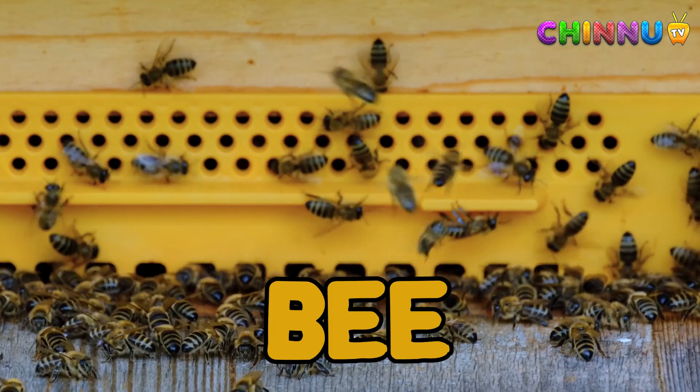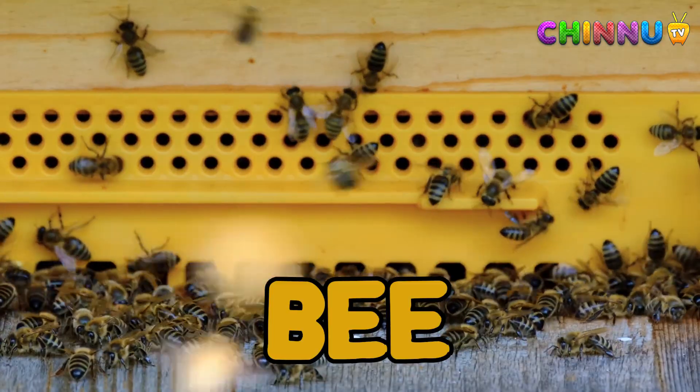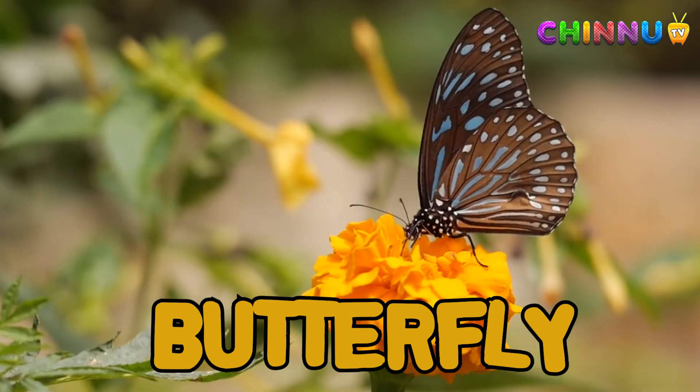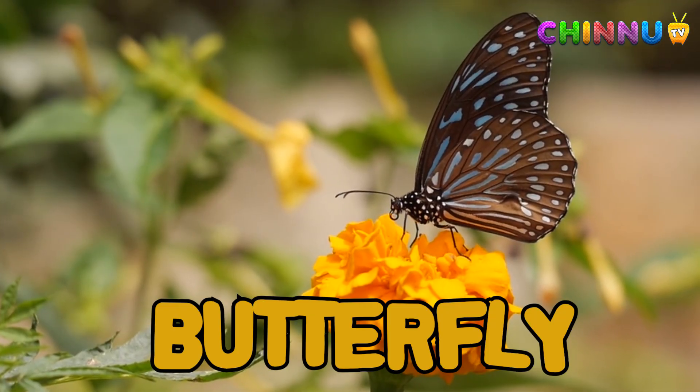Bee: bees collect nectar from flowers and make honey. They help plants grow by spreading pollen. Butterfly: butterflies have colorful wings and fly during the day. They start life as caterpillars before changing.